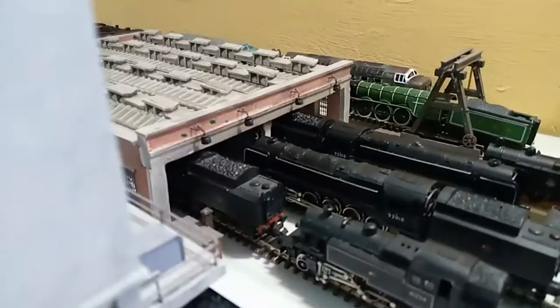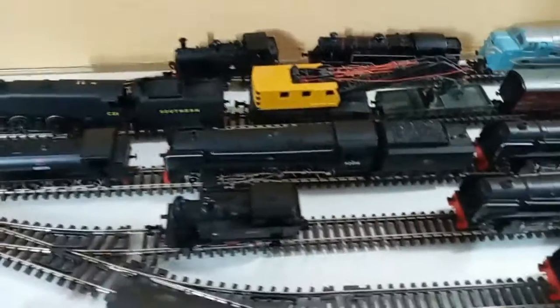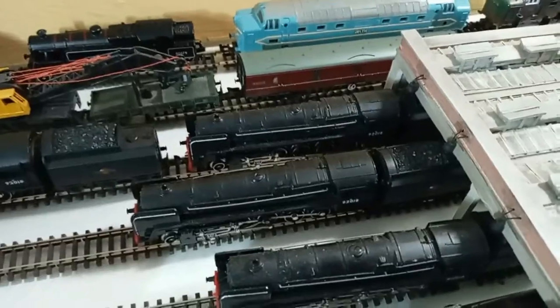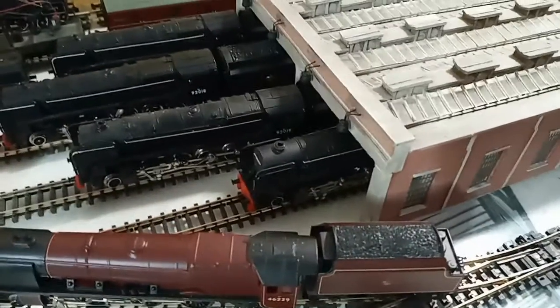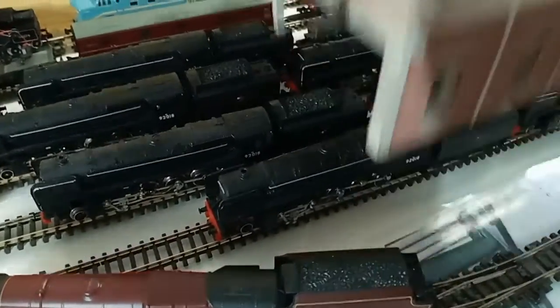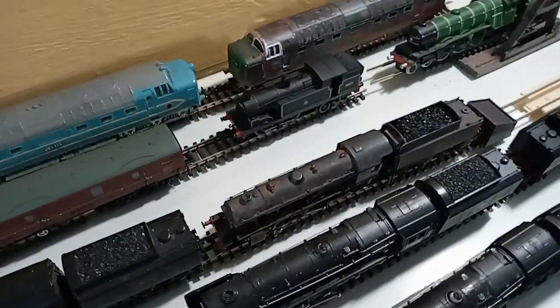Coming out to this side we have a 2-6-2 tank locomotive with another 9F, and the 9F just inside the shed. At the front of the shed you can see a 9F 2-10-0 over there, another 9F there, another 9F there, another 9F there — I kind of like 9Fs to be fair — and another one there.